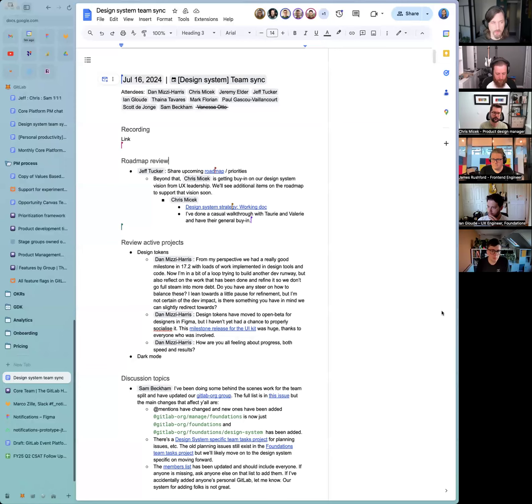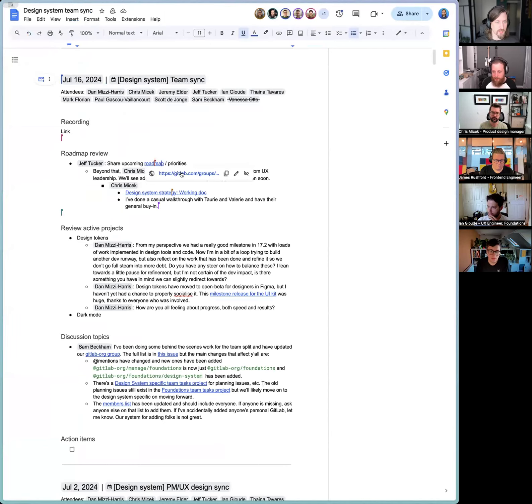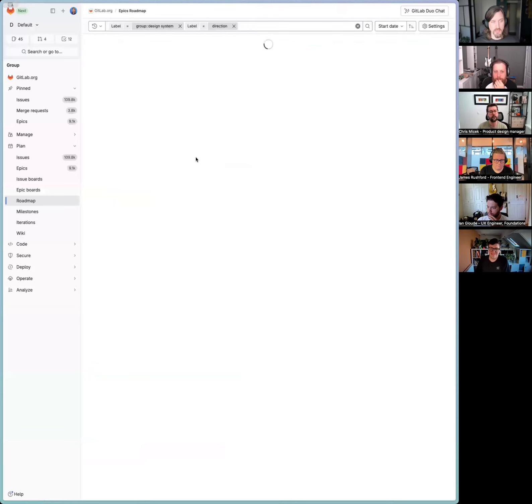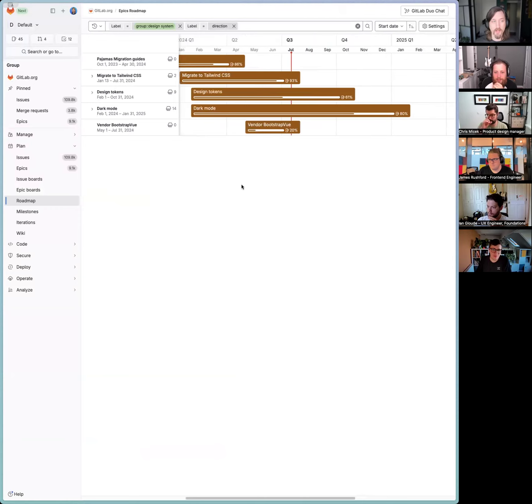Jumping into the agenda — the first thing I've added is a roadmap review. We talk a lot about what we're doing today and tomorrow, but we haven't spent as much time talking about what's upcoming. I want to make sure that stays front and center as we continue to build out our team and plans. I've got a roadmap maintained in GitLab using the Epic roadmaps. We've been focused on Pajamas migration guides, which are pretty well wrapped up, so we're not focusing on those currently.